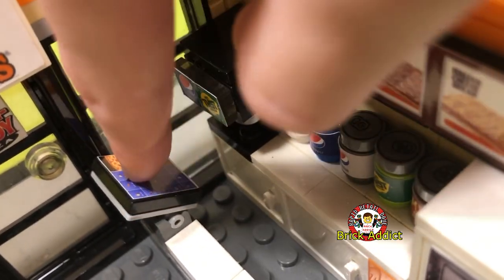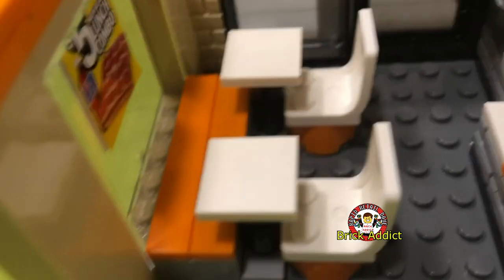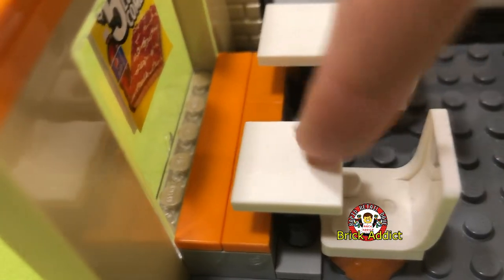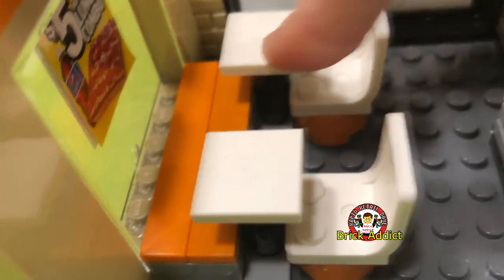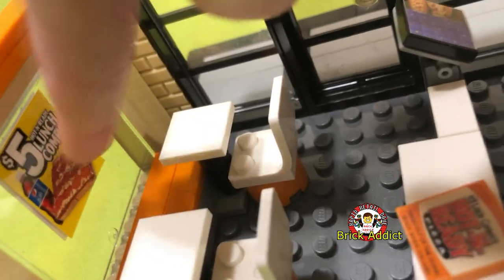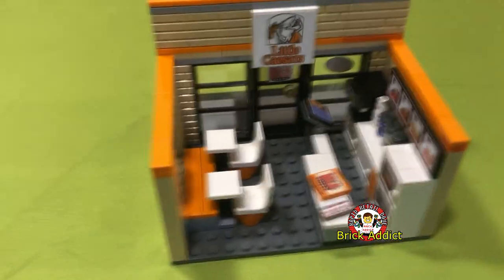There's a fountain drink machine and a little ordering spot where the person coming in to order can click on pictures of what they're ordering. Then the person who ordered can walk over here, sit down, place their food on the table, and have family members or friends sit over here too. It's so tiny and cute, with so many posters that look so realistic.